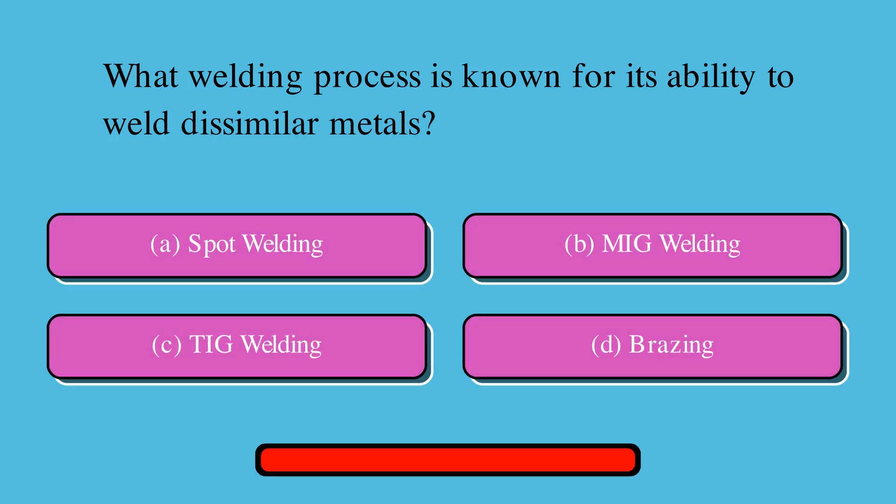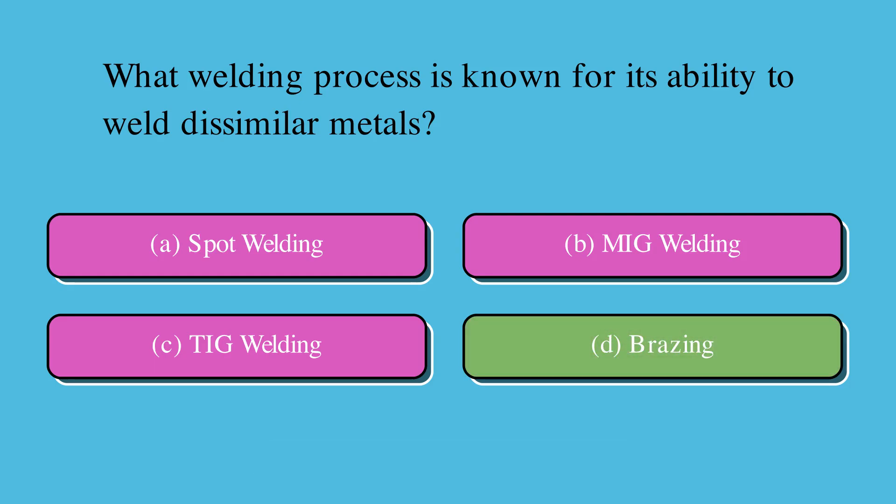What welding process is known for its ability to weld dissimilar metals? Is it A. Spot welding, B. MIG welding, C. TIG welding, or D. Brazing? The correct answer is D. Brazing.